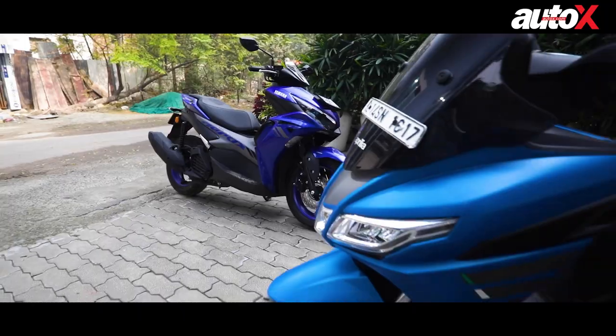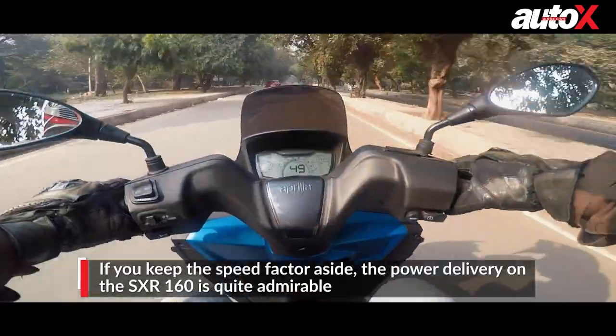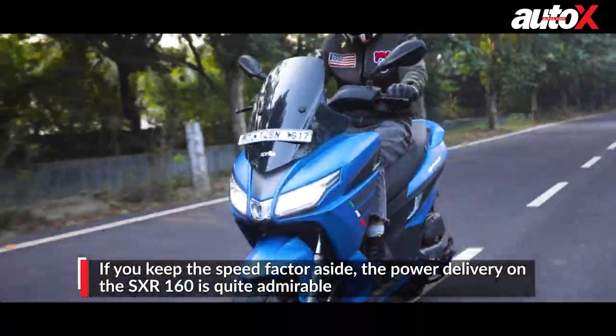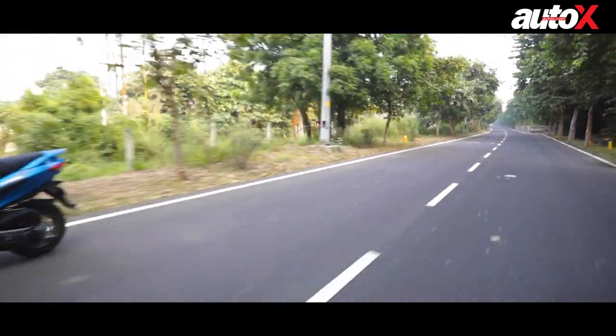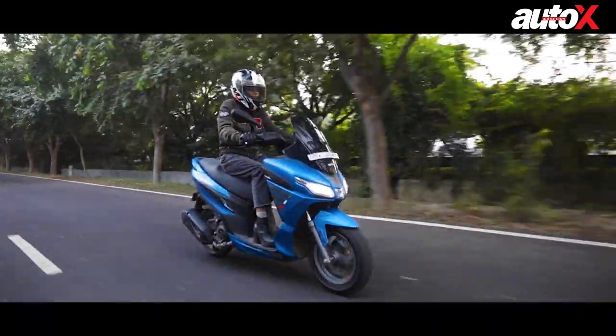Once you've ridden the Aerox, the SXR feels brisk but just not fast enough. But if you keep the speed factor aside, the power delivery is quite admirable. A speed of 50 to 70 km/h is its sweet spot, because the moment you go over 80, the SXR, despite its heavy weight and bulky body, starts rattling and losing its ground.